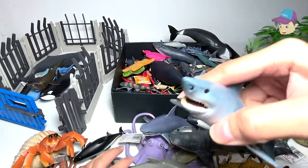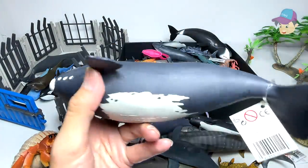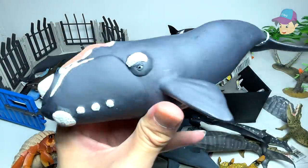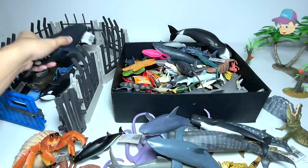And this is a shark. Right over here we have a gigantic whale, and this is actually known as a right whale. Oh my goodness, it's really huge.